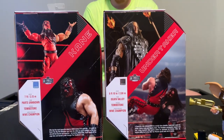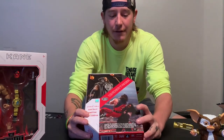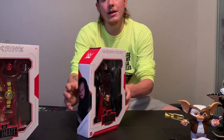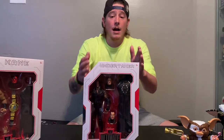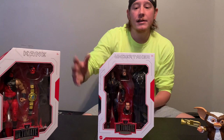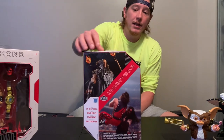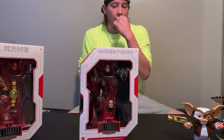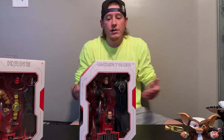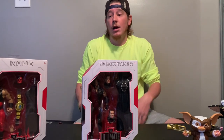I do like these boxes a lot. We are going to open Undertaker first because Kane is my favorite. I really like that they have on the back Undertaker chokeslamming Kane, then the figure look, and the stats and everything. The one thing I wish though — I get it, people are going to say that's the ultimate box — I just wish they would do something really cool, like with Kane maybe some flames on the sides to make them a little more unique. Imagine if the box was black — that would have been really cool. But we're going to pop them open anyway.